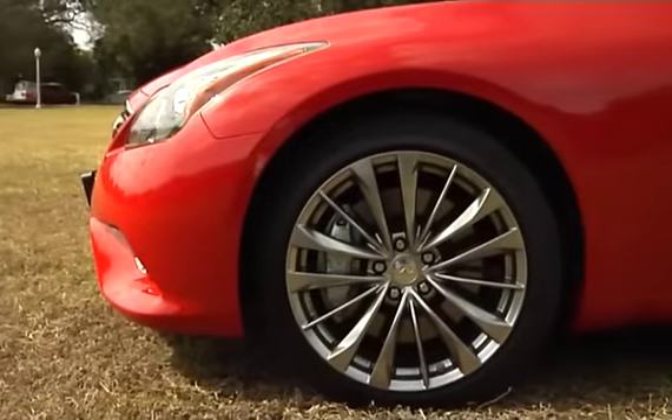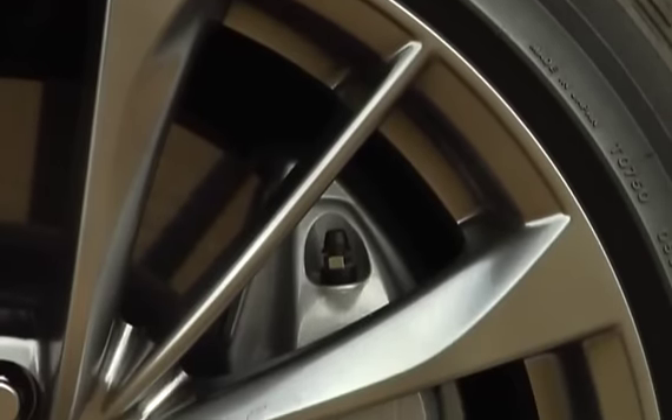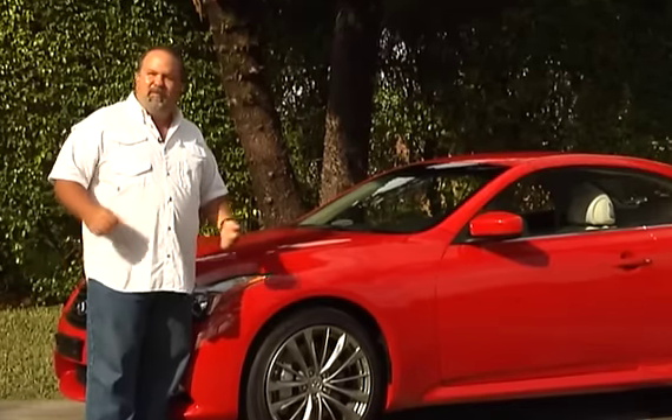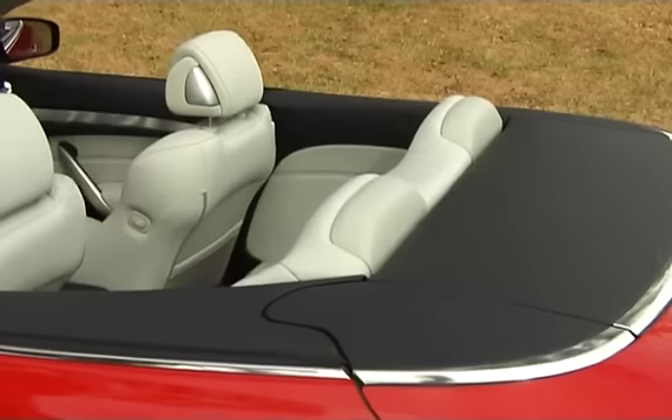I love the performance tires that they went ahead and put on the vehicle — 19-inch all the way around. Got excellent brakes. The brakes are phenomenal for a vehicle like this. The performance handling and the growl from the motor — they put it all together in a really nice package.